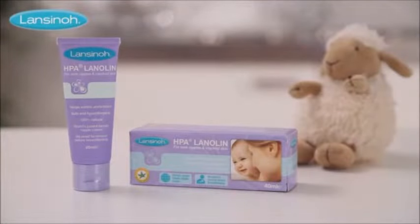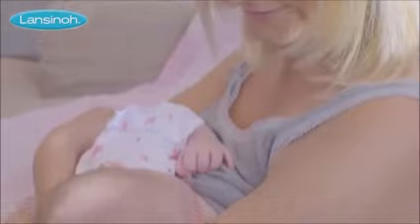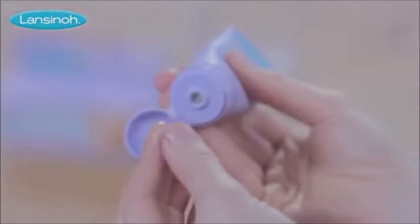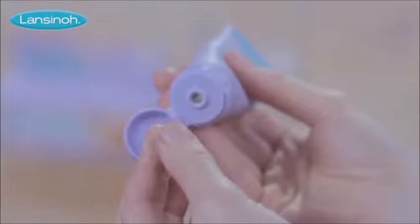Lansinoh HPA Lanolin, the very first product in the Lansinoh family. Developed by a breastfeeding mum who was seeking relief from sore nipples, our HPA Lanolin helps moisturise, soothe and protect dry and cracked nipples.